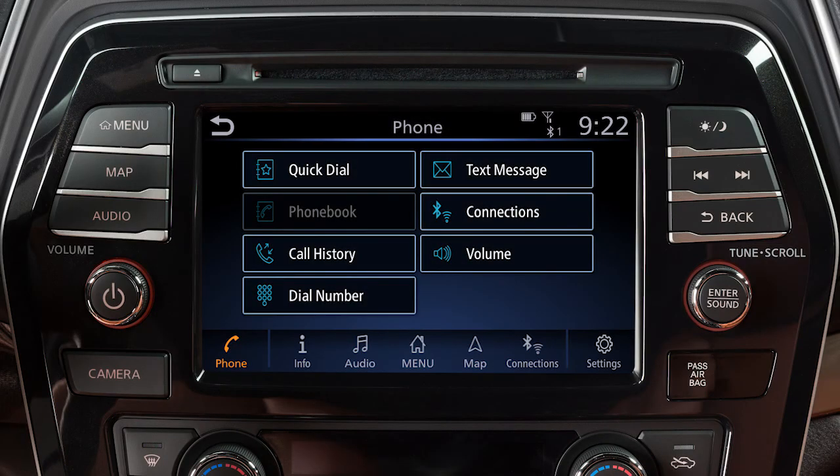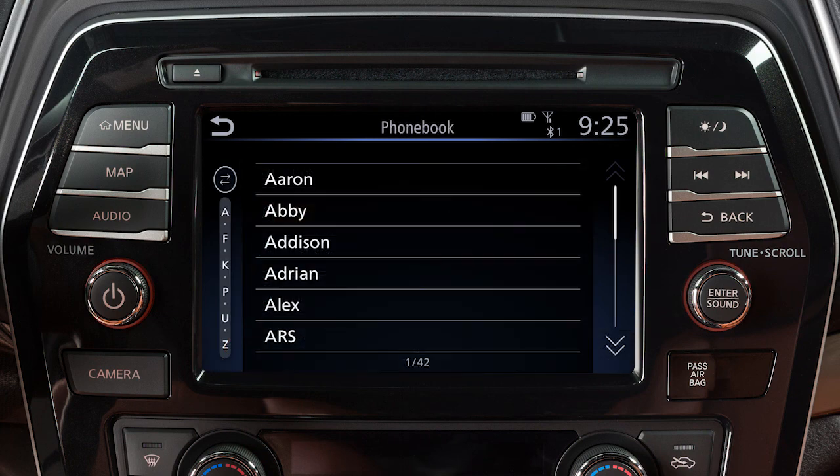Once the entire phone book is transferred, the phone book key on the phone main menu screen will become active. Touch it to view the entries in the phone book, and then touch an entry to dial.